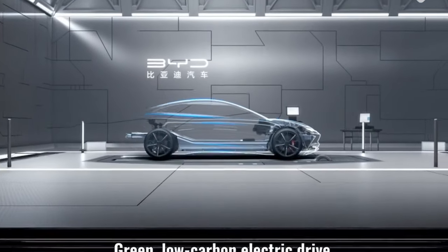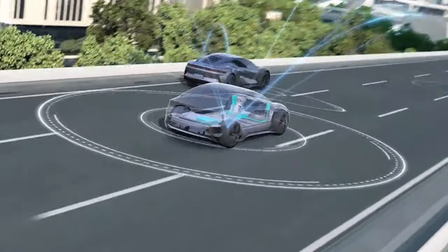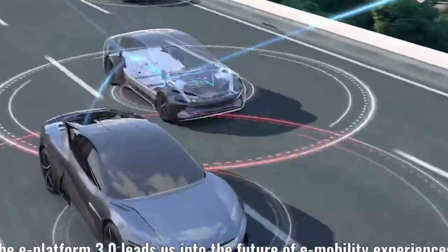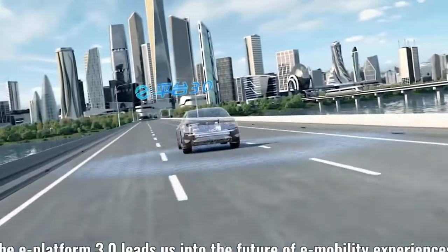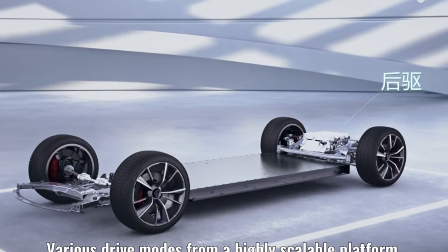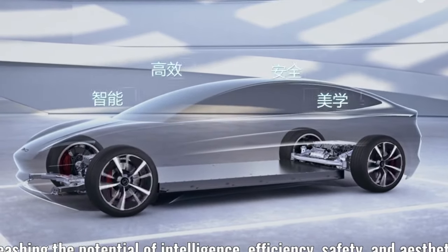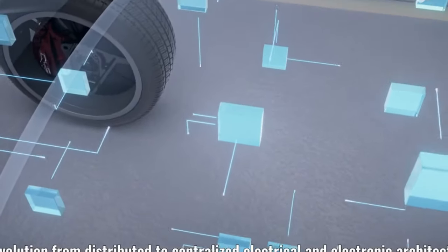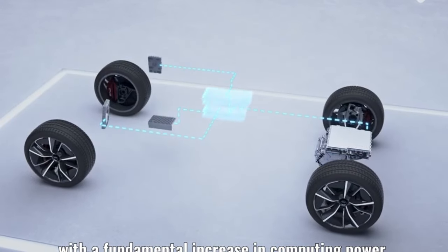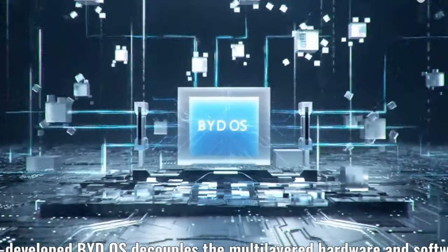Sodium-ion batteries do have a lower energy density than lithium-ion batteries, meaning that an EV with a sodium battery of the same size as a standard lithium-ion battery wouldn't be able to go as far on a single charge. Additionally, packing more voltage into the same space makes sodium-ion batteries degrade faster. However, sodium-ion batteries have their advantages as well — they're safer than lithium-ion batteries since they're non-flammable and less susceptible to temperature changes.